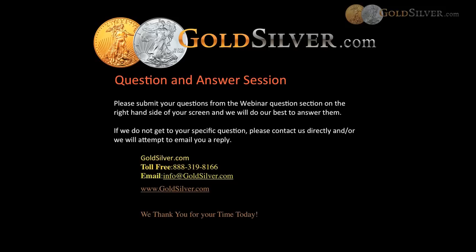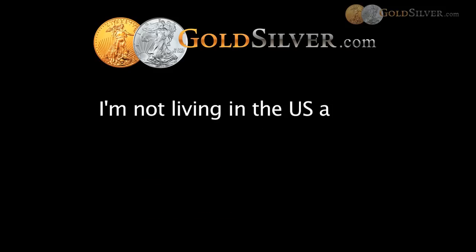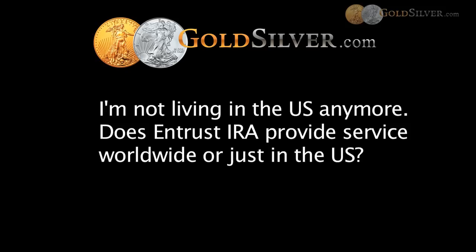The next question is from Martin: I'm not living in the U.S. anymore — does Entrust IRA provide services worldwide or just in the U.S.? We can provide services to anybody who has an IRA. As part of the Patriot Act, you do need at least a mailing address inside the U.S. or someone receiving your mail. But physically it doesn't matter where you are, as long as you are allowed to have an IRA in the U.S., which typically means you've worked in the U.S. and have a social security number.